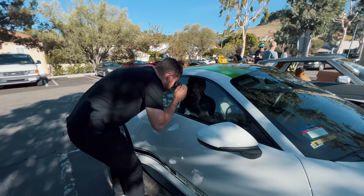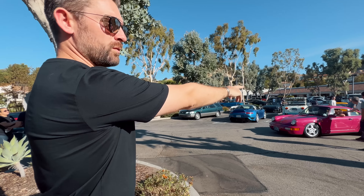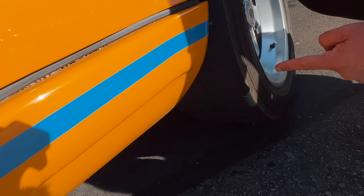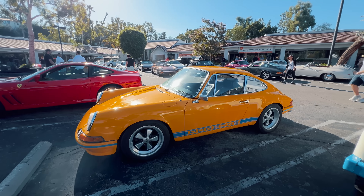Your houndstooth interior, green belt. Two Rubystone 964s have turned up — there's one which has just rolled up and there's one which has been here for a while. Check out these tyres — these are basically like a semi-slick competition tyre.